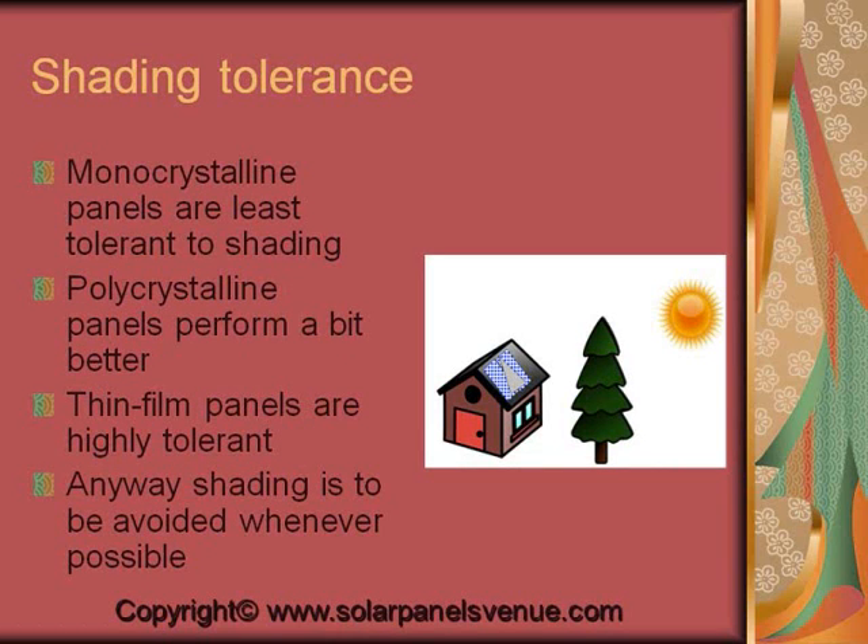It's interesting to compare solar panels by tolerance to shading. Monocrystalline panels are least tolerant to shading. Polycrystalline panels perform a bit better. Thin film panels are highly tolerant to shading. Shading is to be avoided whenever possible.